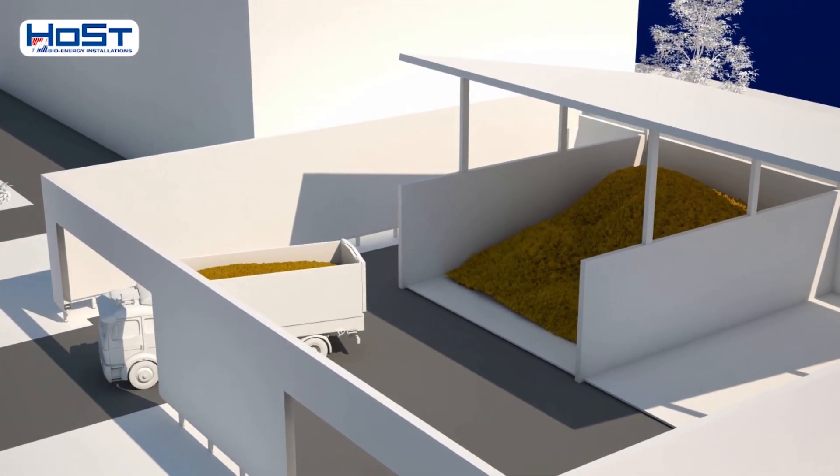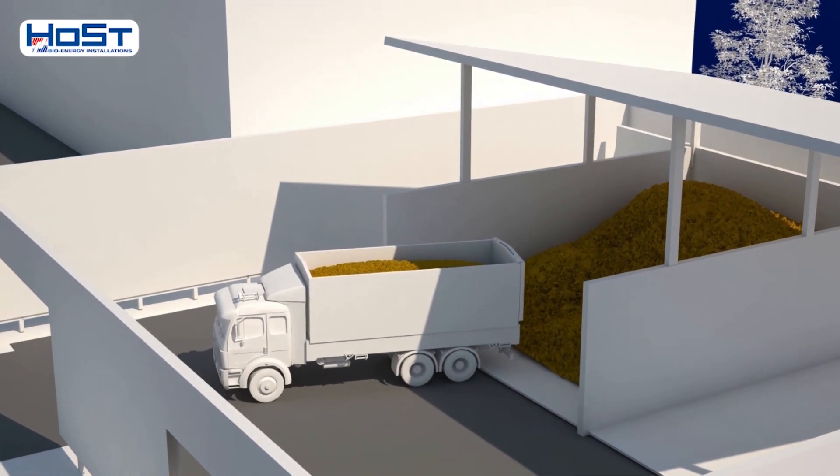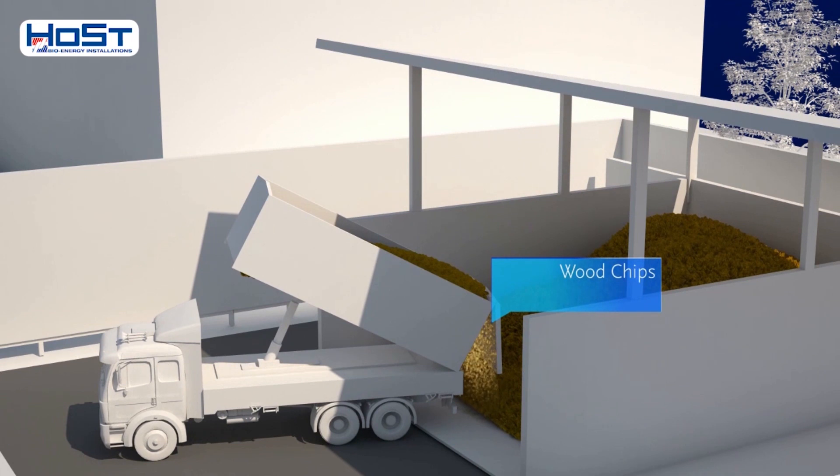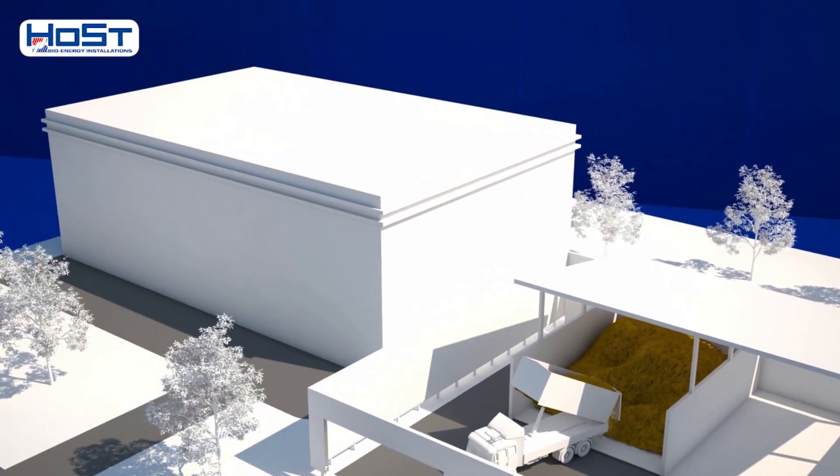They are delivered in lorries and tipped into a feed system, which in turn feeds the plant. As wood chips are a CO2-neutral, renewable fuel, the plant produces green energy.